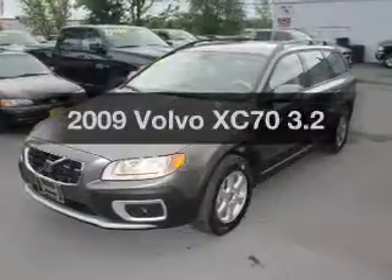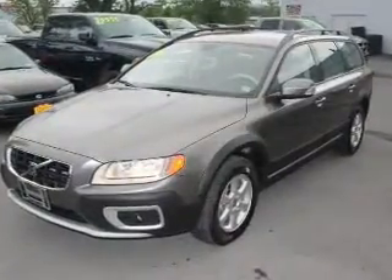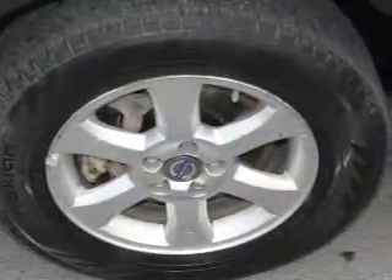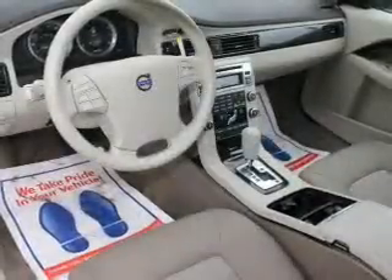Find everything you wanted to ride under one roof with this vehicle. The powertrain includes all-wheel drive with a reliable six-cylinder engine that responds smoothly to its six-speed automatic transmission. The anti-lock braking system will help keep you safe on the road.